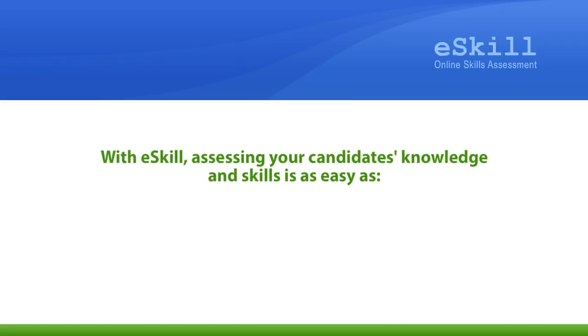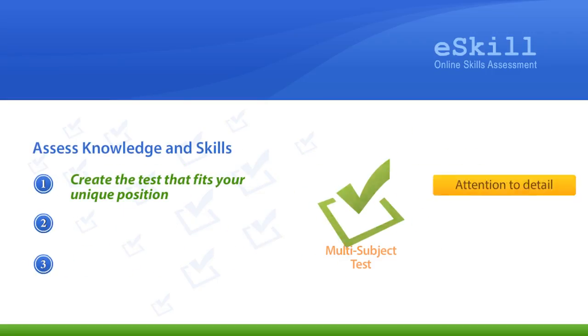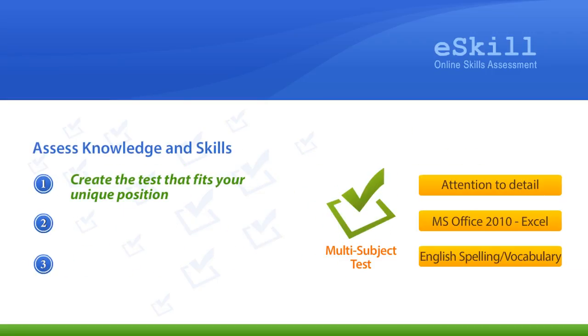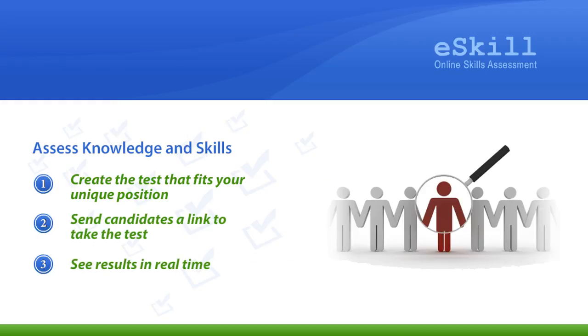With eSkill, assessing your candidates' knowledge and skills is as easy as 1, 2, 3. First, create the test that fits your unique position. Then, send candidates a link to take the test. Results are available in real-time, so you can quickly see which candidates have the skills you need.